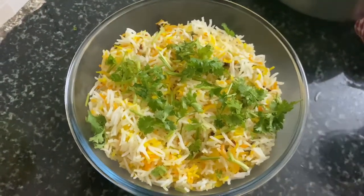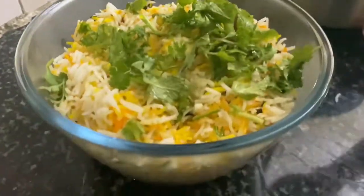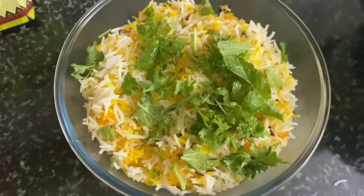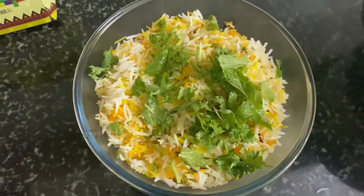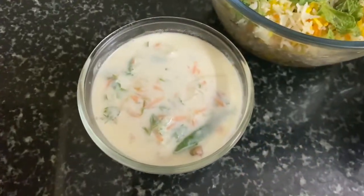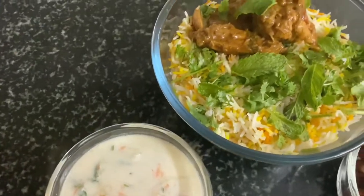Do try this recipe and let me know your experience in the comment section. Now the delicious chicken biryani is ready to taste and serve, along with raita and chicken kebab.